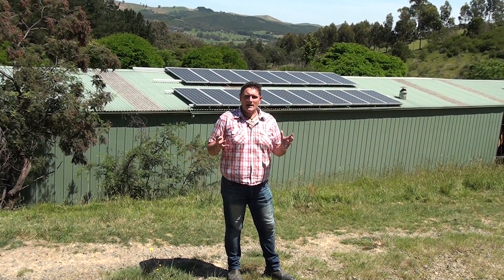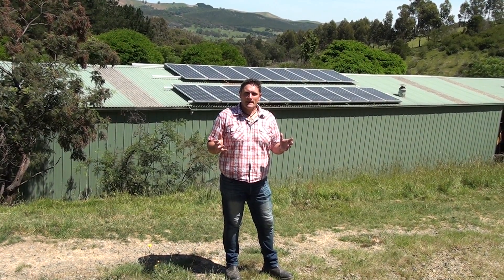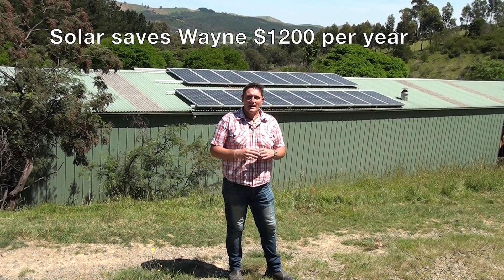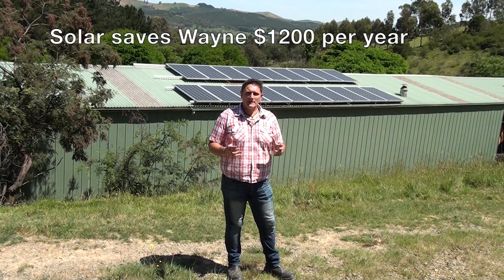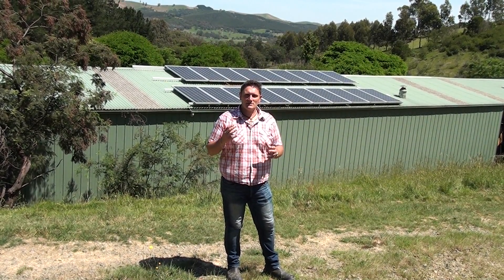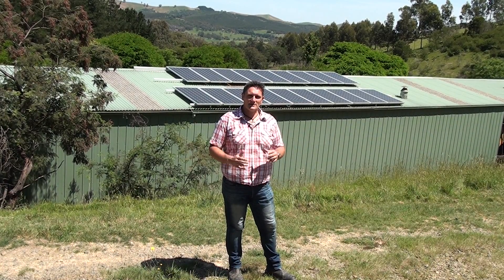Basically any farm can put a solar system on, and there are huge cost savings. With putting the solar in, we've averaged around about a 60 to 70 percent usage decrease on electricity per day.